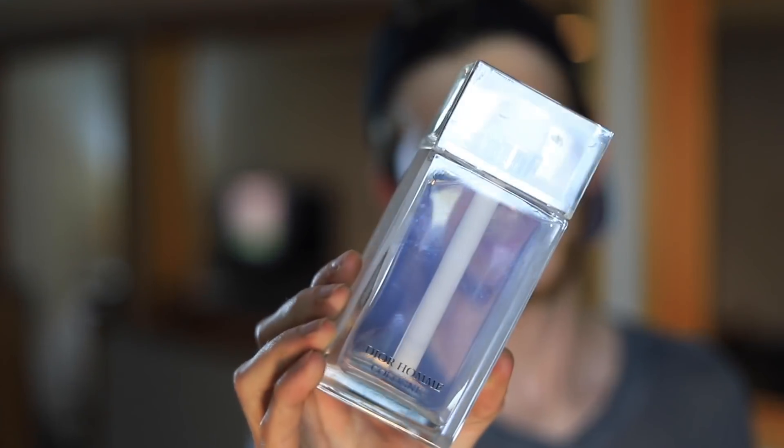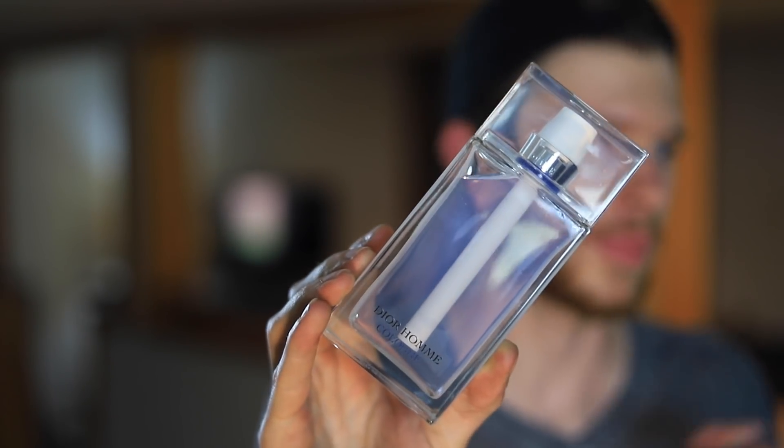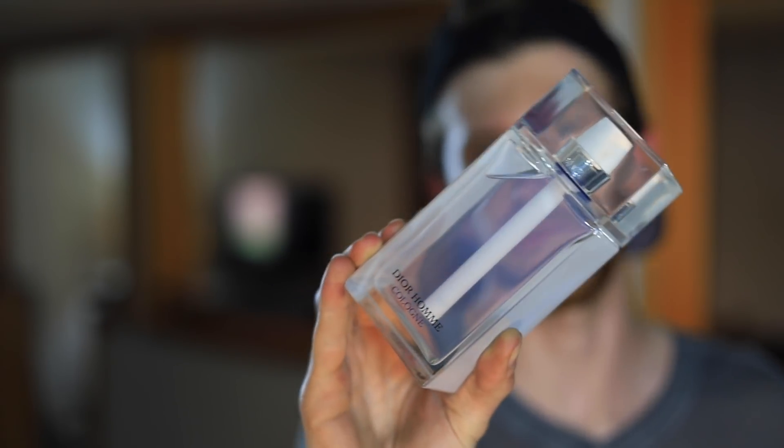Number two — this one was really tough for me. I even thought about switching my number two and number one again because I love all of these so much. This top three was especially tough. Dior Homme Cologne. Am I making a mistake putting it at number two? I mean, I guess it doesn't matter — one through three are all pretty much equal to me. Dior Homme Cologne. I'm sure you've heard it described before so I'm not going to describe it, but it's gorgeous. One of the most summer-smelling fragrances you can possibly buy on the market. Dior Homme Cologne at number two.